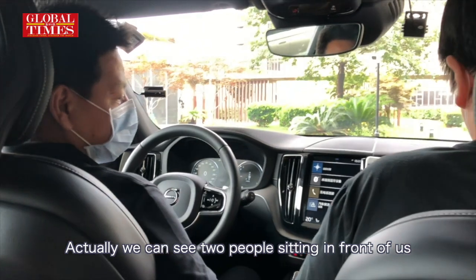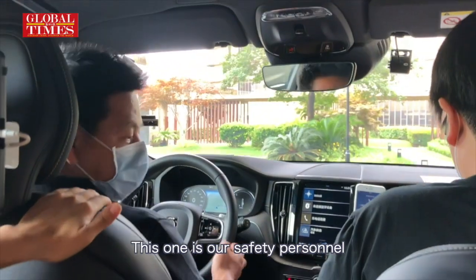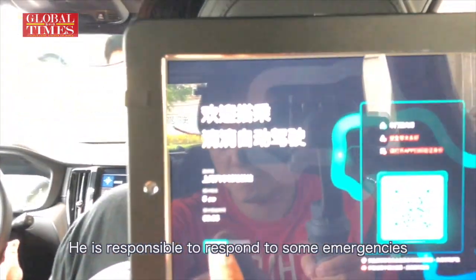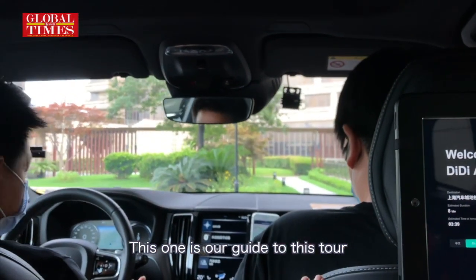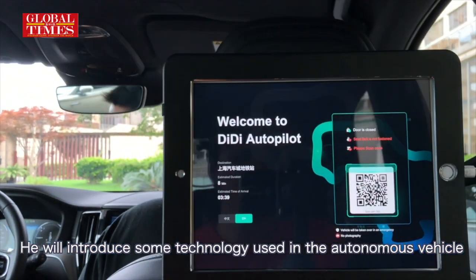We can see two people sitting in front of us. This one is our safety personnel — he is responsible to respond to some emergencies. This one is our guide to this tour, and he will introduce some technology used in the autonomous vehicle.